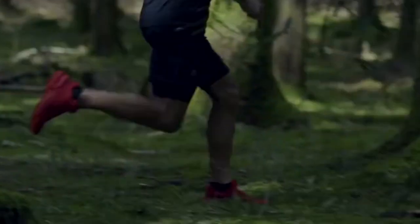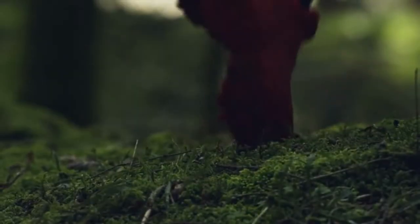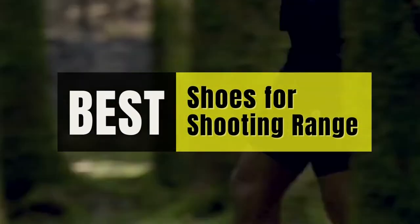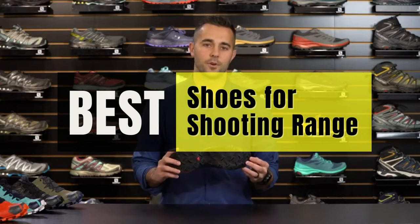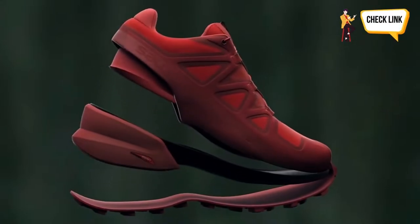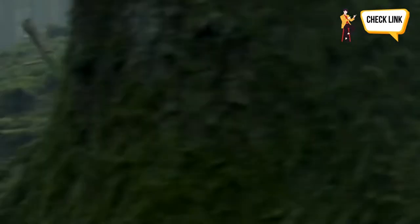Hey everyone, it's your favorite pick instant back again with another exciting video for you all. In this one, I'm going to be giving you my top 5 best shoes for shooting range that are currently available on the market. These products have either helped me a lot in my business or just appeal to me personally. So without further ado, let's get started.